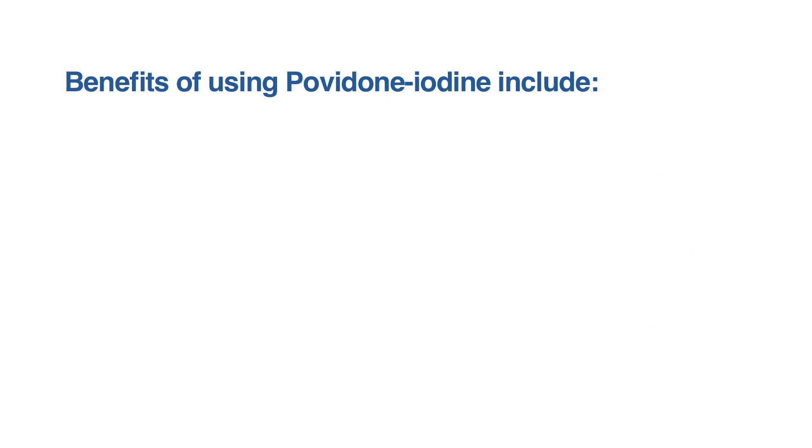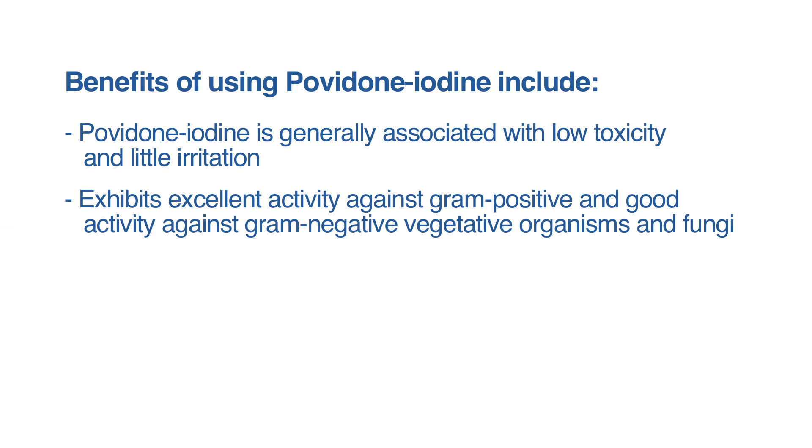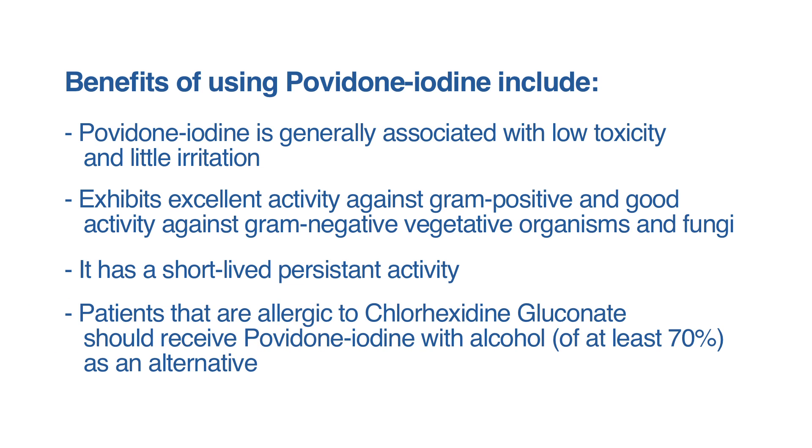The benefits of using povidone iodine include that it is generally associated with low toxicity and little irritation, and it exhibits excellent activity against gram-positive and good activity against gram-negative vegetative organisms and fungi. It has short-lived persistent activity. Patients that are allergic to chlorhexidine gluconate should receive povidone iodine with alcohol of at least 70% as an alternative.